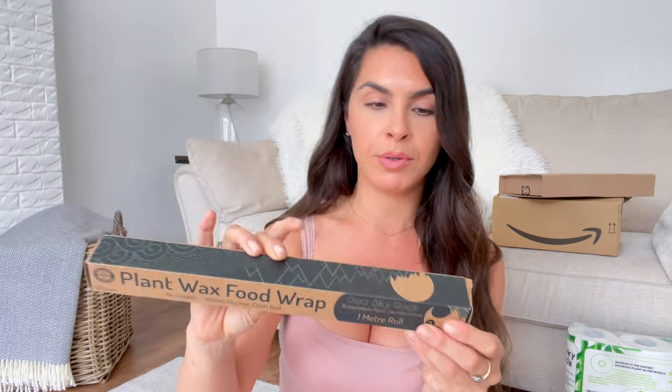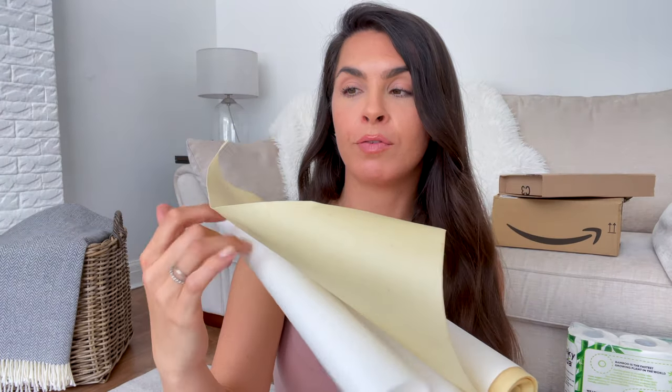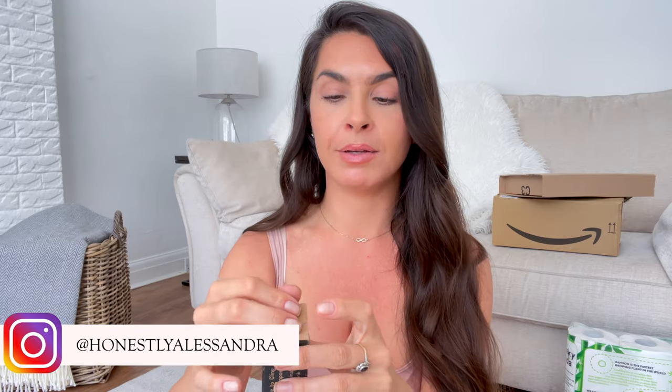The next thing is something new for us — plant wax food wraps. We don't want to be using cling film and foil anymore. These are reusable waxed organic cloth, vegan and 100% biodegradable from a brand called Sea Sky Rock. It's a one-meter roll — a closer step to being plastic free. You just use it instead of cling film, wash it, and use it over and over again. We're down to very minimally using cling film since we store most things in glass, but for those occasional times, I'm now using plant wax food wrap instead.